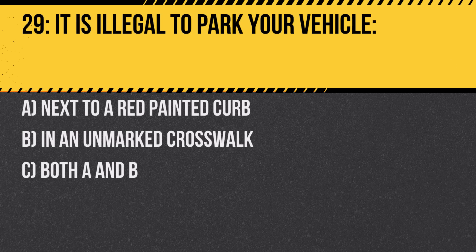Question 29. It is illegal to park your vehicle: A. Next to a red-painted curb. B. In an unmarked crosswalk. C. Both A and B. Answer: C. Both A and B. Both situations can obstruct traffic or pose dangers to pedestrians.